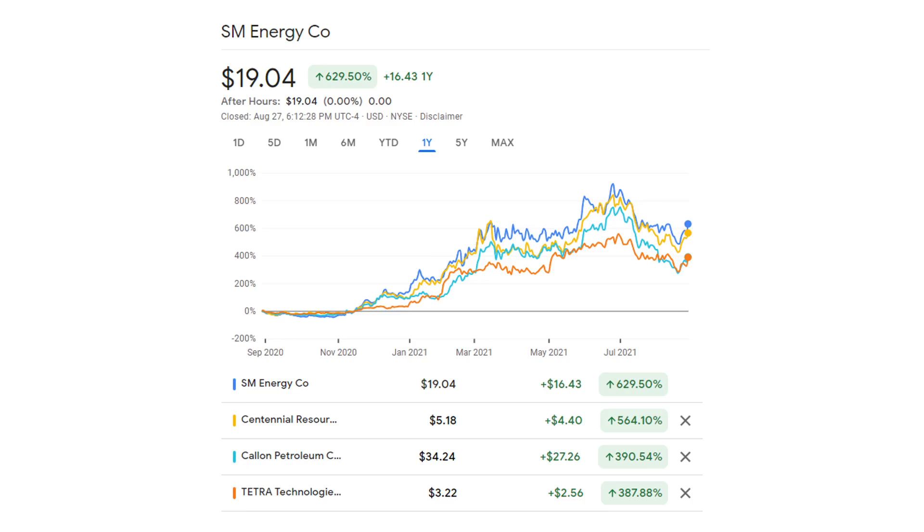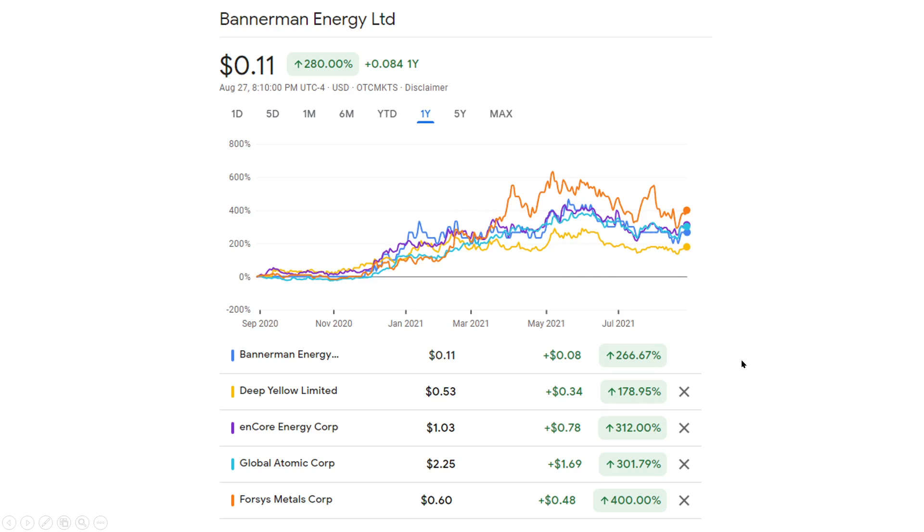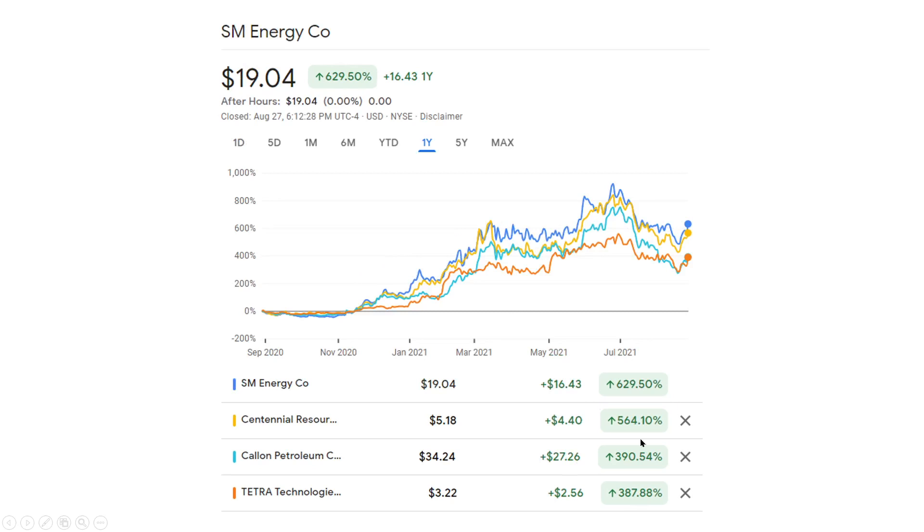In oil, the returns have actually beaten uranium on a year - though it doesn't mean this will continue. I'm just looking at a year. The average here is probably around 250-275. Here we're seeing 390, 390, 560, and 630 over a year. These are some of my top performers. Crew Energy and a couple others - I own a bunch more that have also done very well. Tetra Technologies is an energy service company, but all these are some of my favorites and they've done incredibly well over the past year.